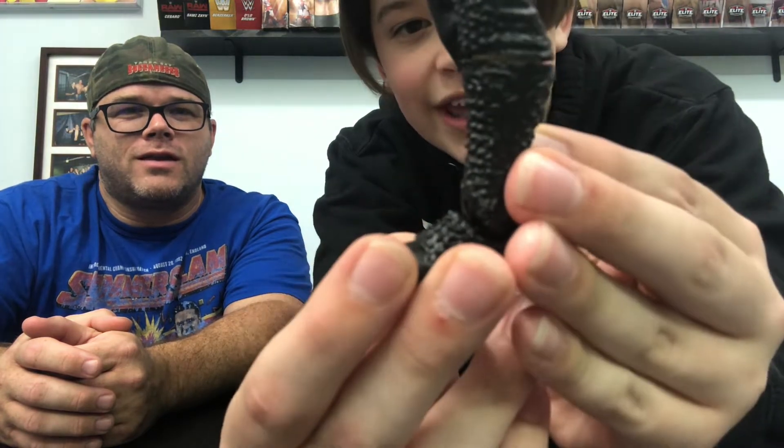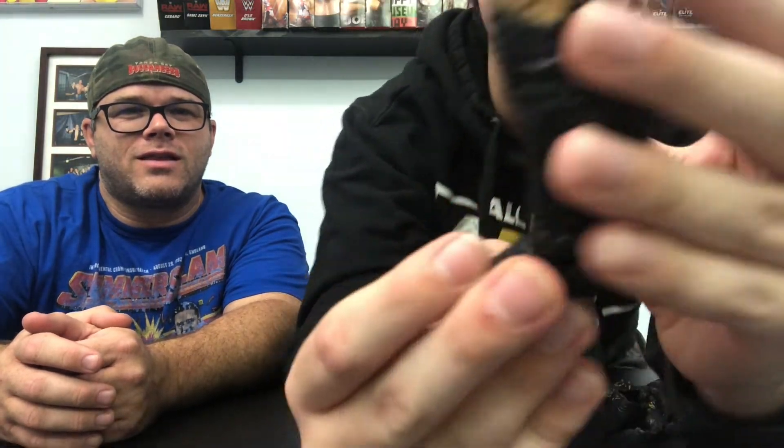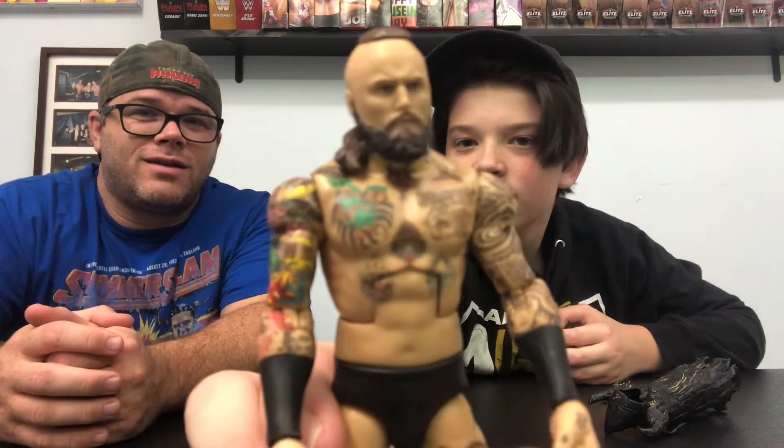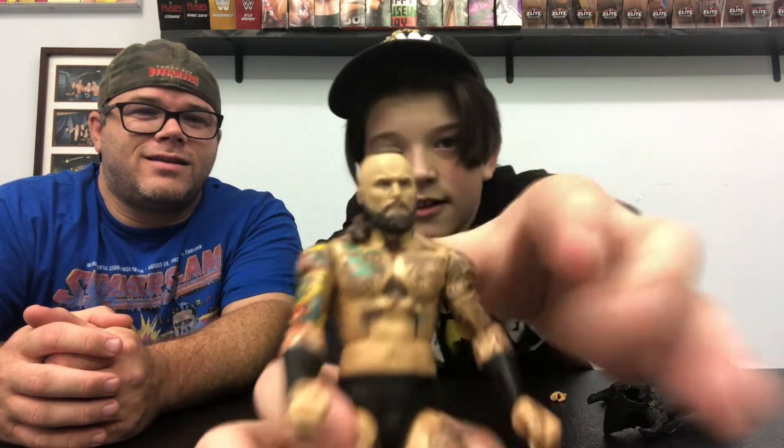The sculpting on the kick pad is great — it looks like they glued it on perfectly. It's beautiful sculpting all over. It's a really big surprise that this turned out to be the chase. The head scan looks really well done — it looks just like him. A straight facial expression is perfect for the character.